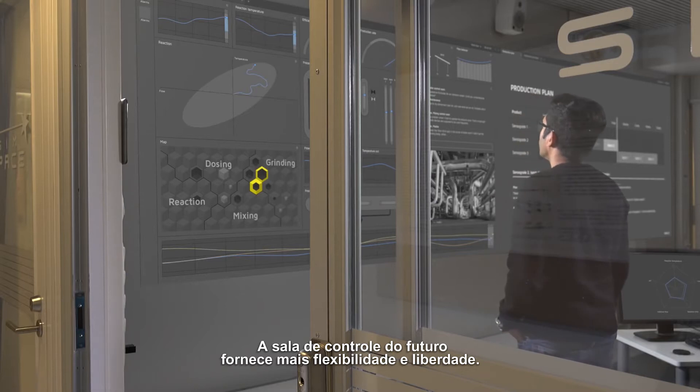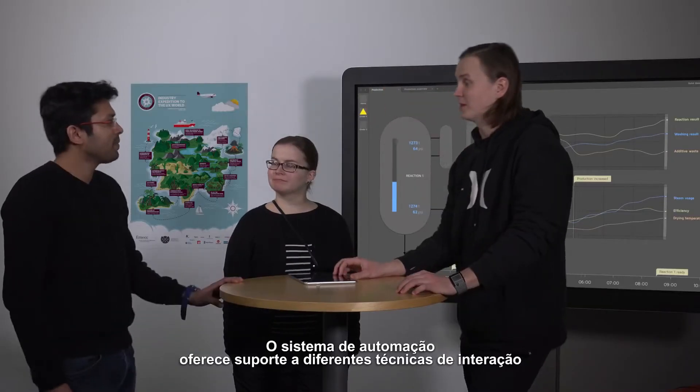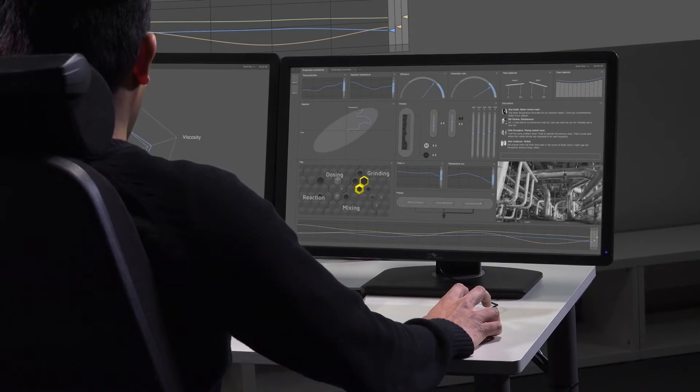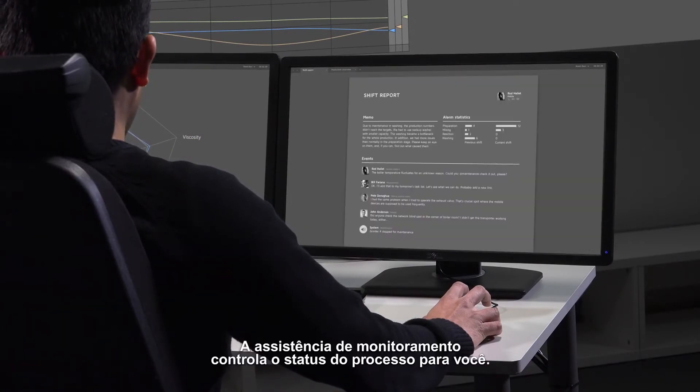The future control room provides increased flexibility and freedom. The automation system supports various different interaction techniques and you can freely choose the one that suits the situation. Show shift report.